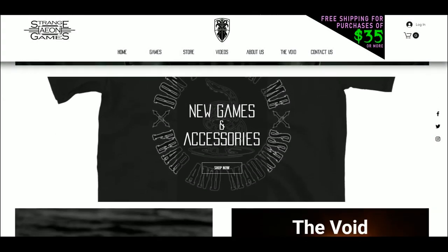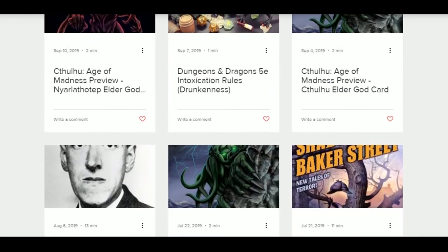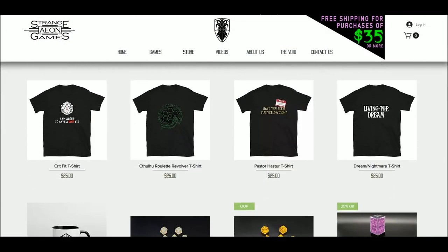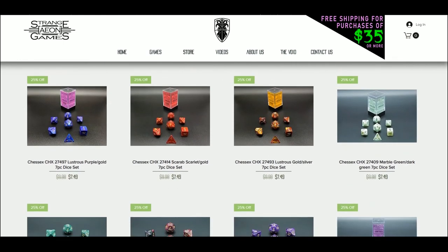If you'd like to check out more from Strange Aeon Games, you can go to our website at StrangeAeonGames.com. Sign up and receive notices on new posts and new projects, as well as information about tabletop knowledge. You can also browse our store for accessories and apparel, some of which are exclusive only to our store. See you next time.